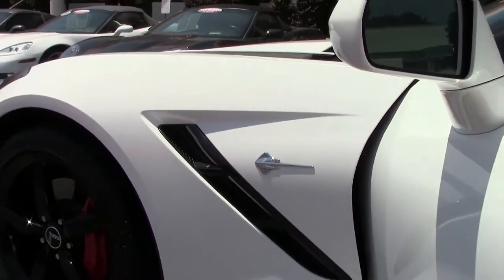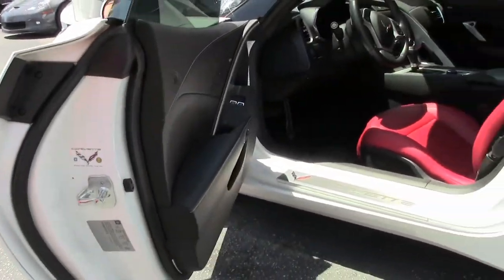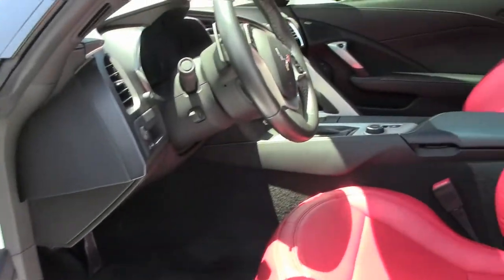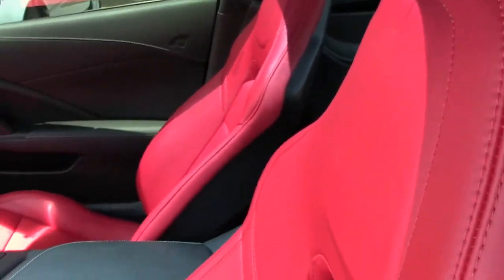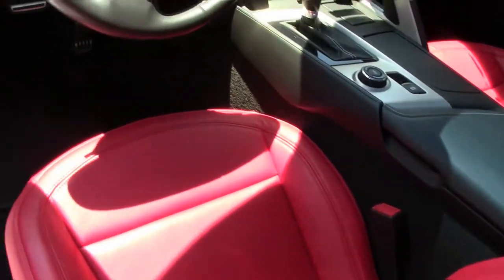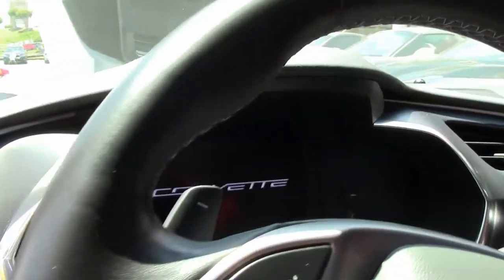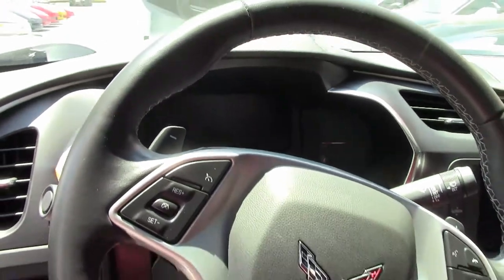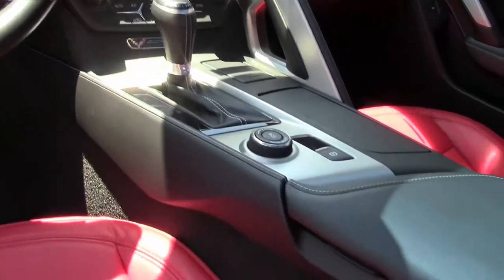It is a stock suspension car with Bluetooth, steering controls, and this car is still under factory warranty. An absolutely beautiful car. This is one of our value vets, so I highly encourage you to read the Carfax and take a look at the underside video so you can see underneath this vehicle.